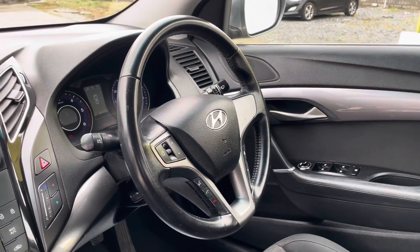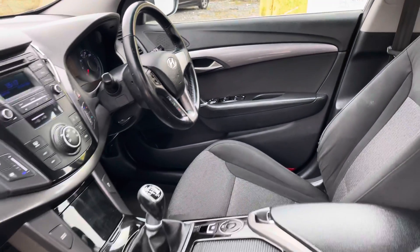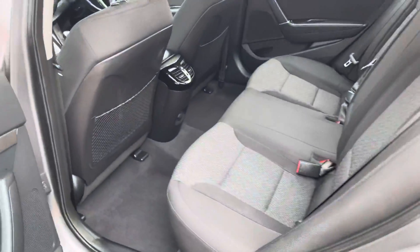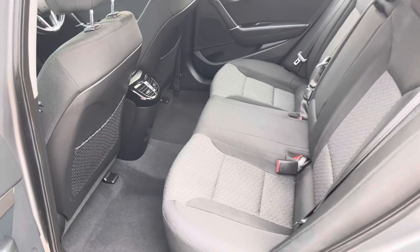It's got a leather multi-function steering wheel with electric windows and mirrors. The interior upholstery is very good folks.